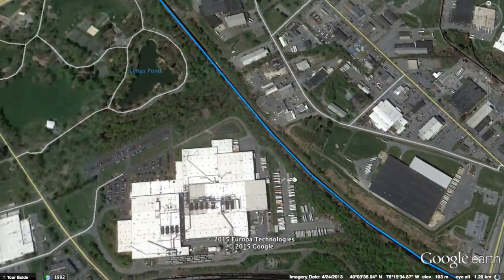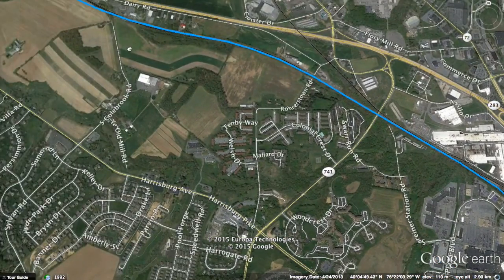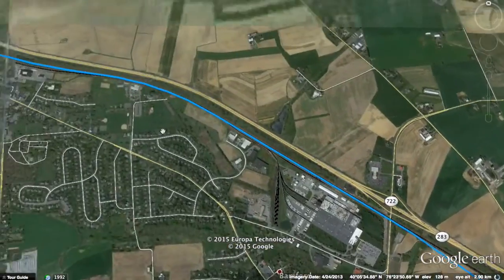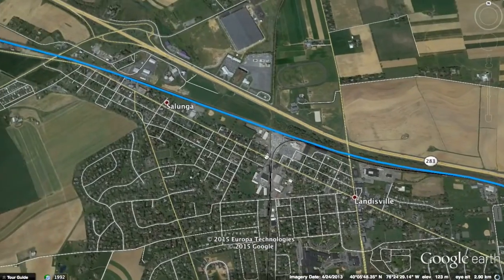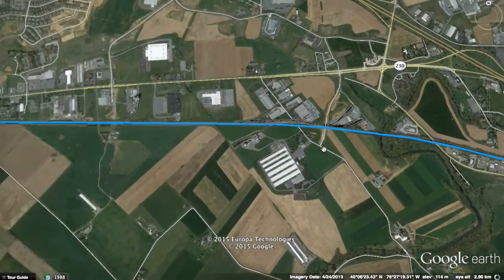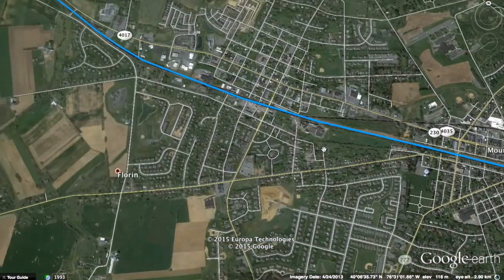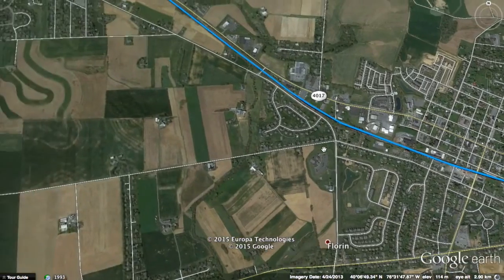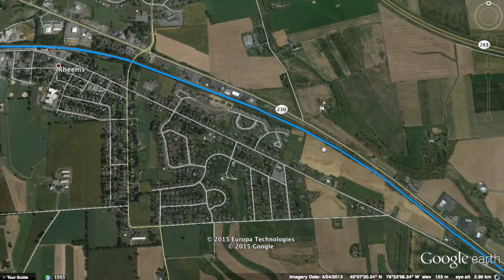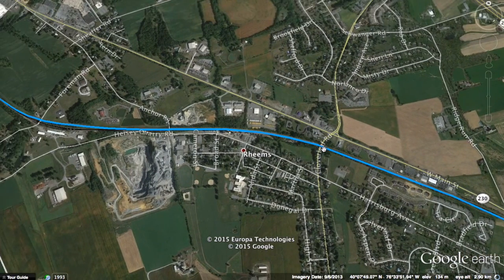The line will continue, increasing speed all the way to 300 kilometers per hour, paralleling Route 283 mostly, still on the existing Keystone Corridor. It will pass through many towns at this high speed. Hopefully these trains won't make loud, obnoxious noises when passing through these otherwise quaint towns.